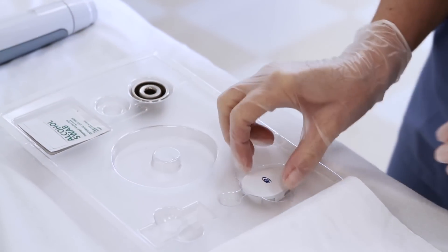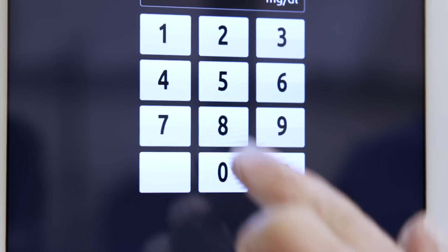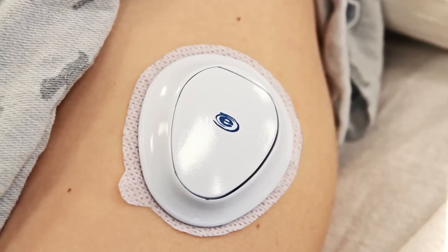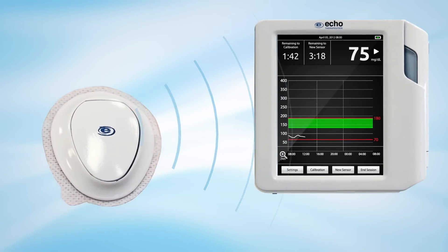The glucose sensor is applied to the site prepared by Prelude. After an initial warm-up period, the patient's current blood glucose level is used to calibrate the system. The Symfony glucose sensor then measures glucose levels and wirelessly transmits them every minute to a remote monitor.